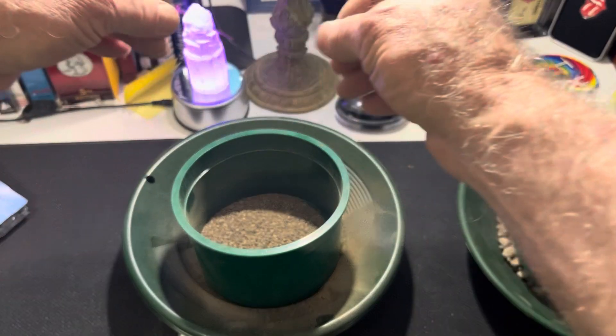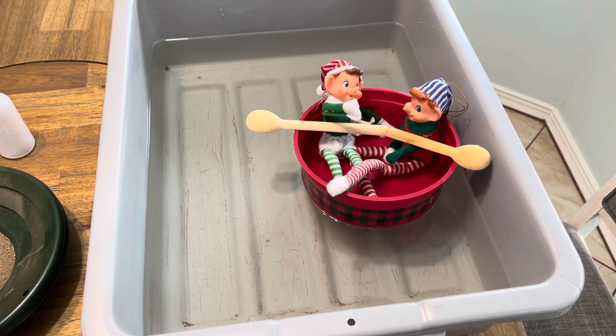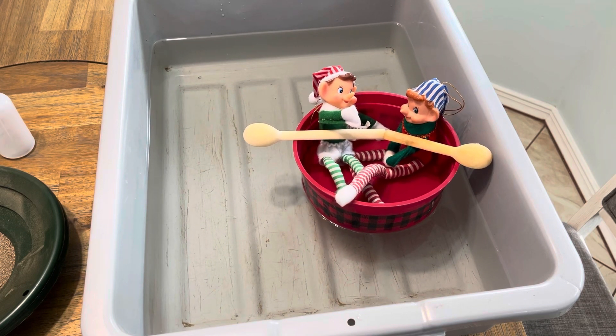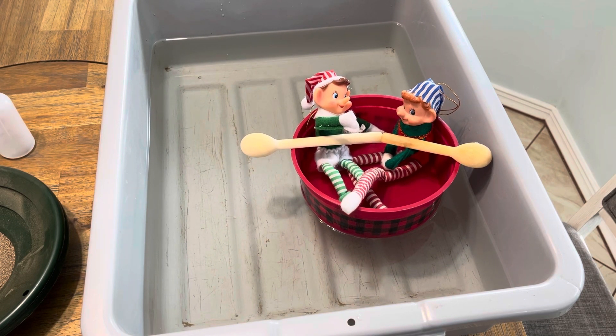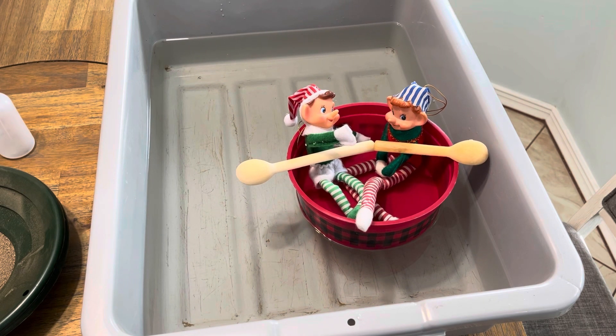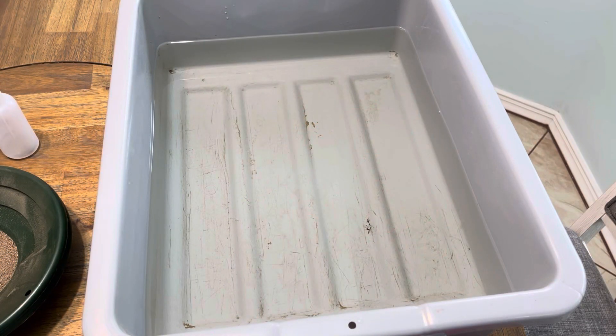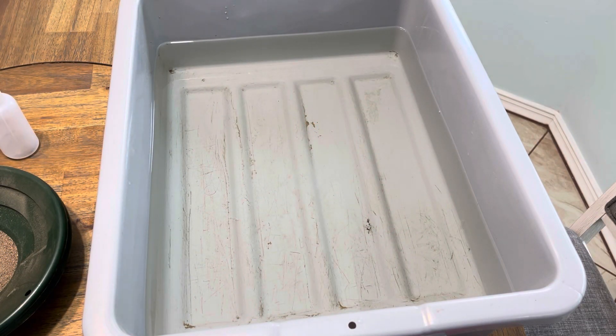I'm going to get this all ready, get some water ready so we can throw some water to this. What the heck are you two doing in my water? You better get out of there — I got something I got to do with that water. Look at these two. You can never keep them out of trouble. Okay, now I got those guys out of my way. Let's get on with this.